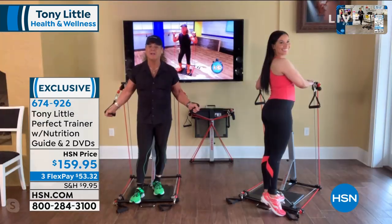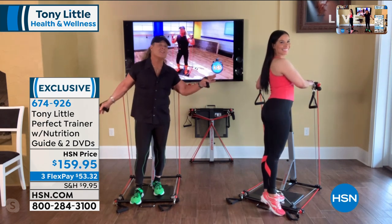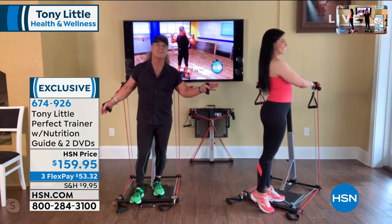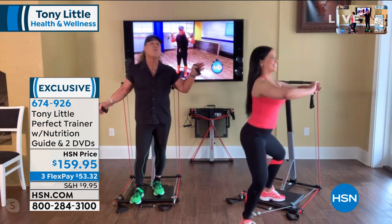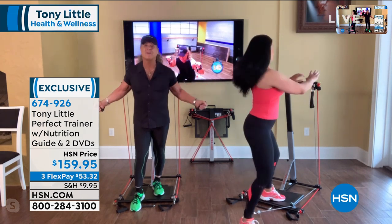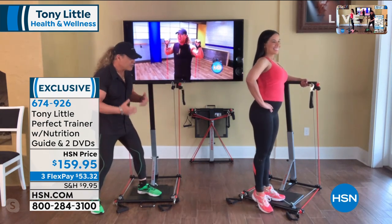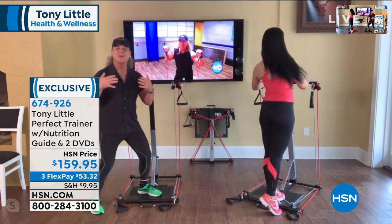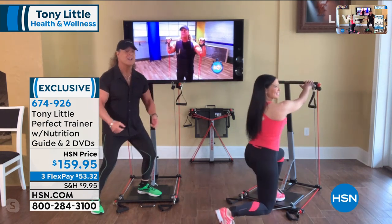Obviously the most important thing to understand is that Melissa and I, for the last 60 days — we're both gym rats — have spent the last 60 days working out with the Perfect Trainer at home and got great results. There are so many exercises you can do on it. It holds up to 375 pounds, and you have over 50 exercises — anything from cardio to bodybuilding to muscle shaping to compound moves.